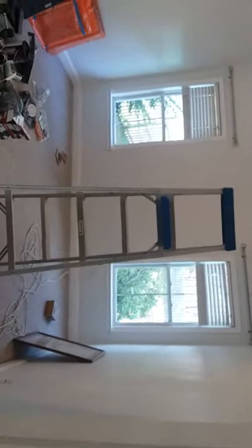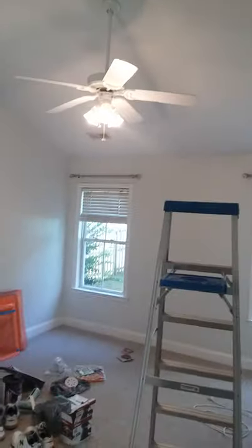Master bedroom. Those windows face west, face the backyard also. Got all the glassware cleaned and the fans cleaned. And they put in this weird barn door going into the master bath.